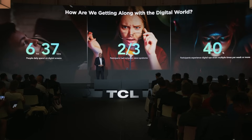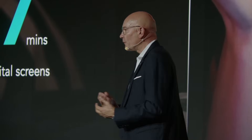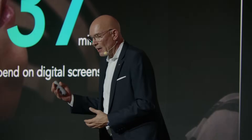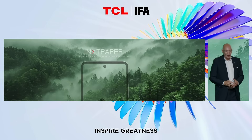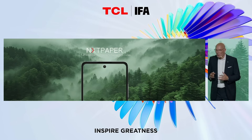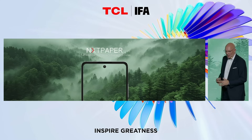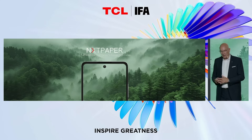There is a real concern. Two-thirds of consumers actually report experiencing some kind of eye strain or eye fatigue effects, with 40% of them suffering from these symptoms several times a week. And this commitment led to the creation of NextPaper technology — a groundbreaking innovation that redefines how we engage with our screens in the future.